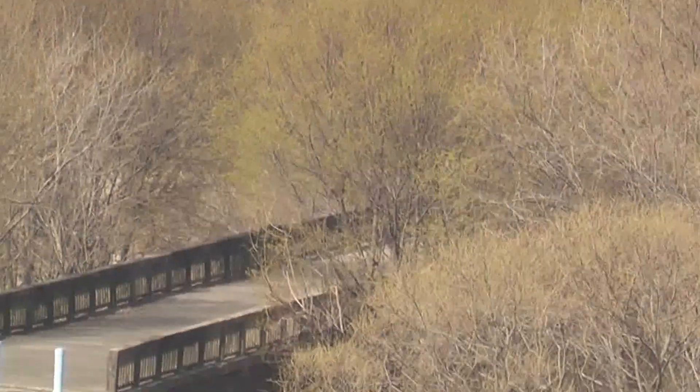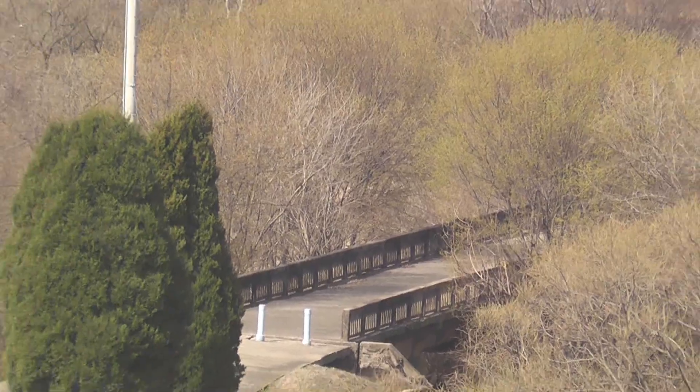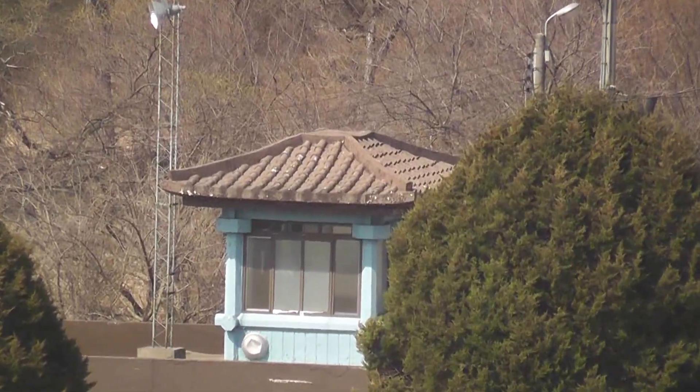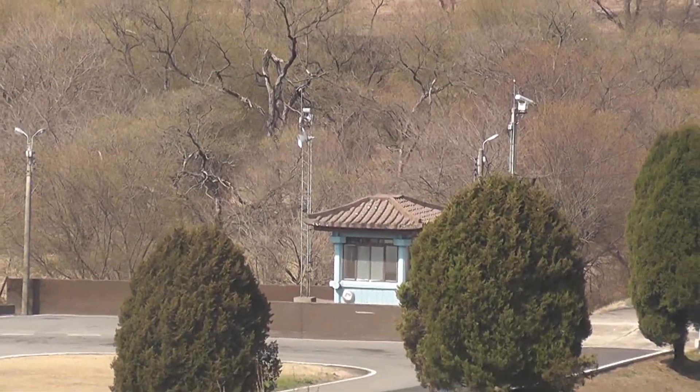If you count four pine trees back from the Bridge of No Return, you'll notice a small break in the trees and a small monument as well. That is where the large poplar tree grew in the area. To the left of that you will see a large grassy patch. That is the actual location of the 1976 axe murder incident.